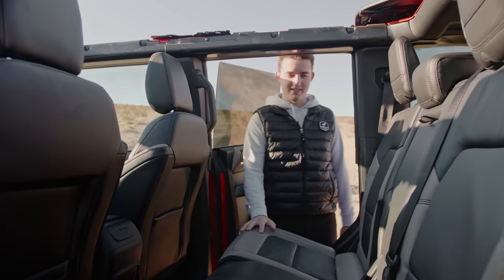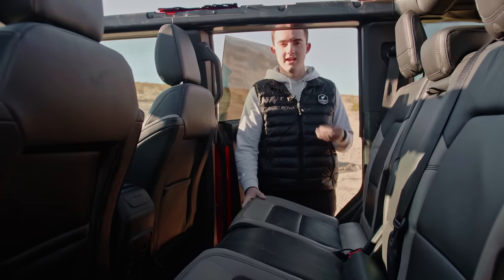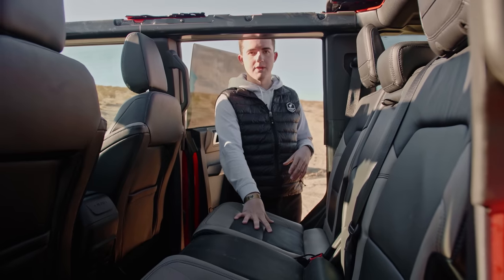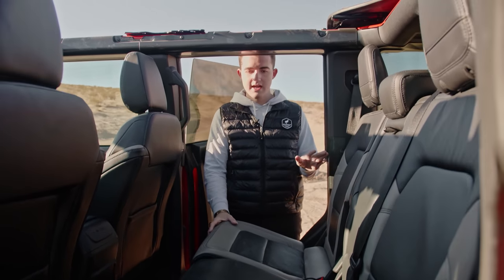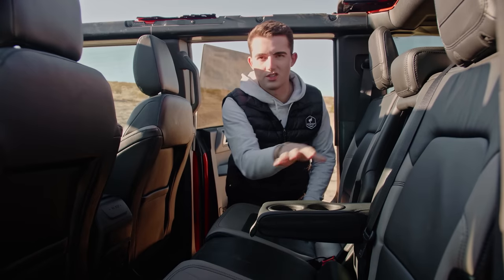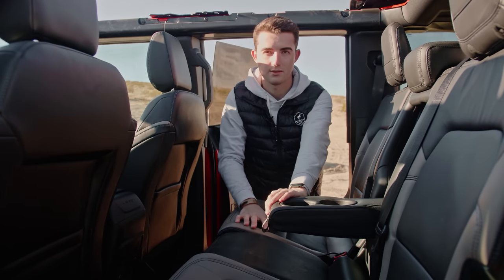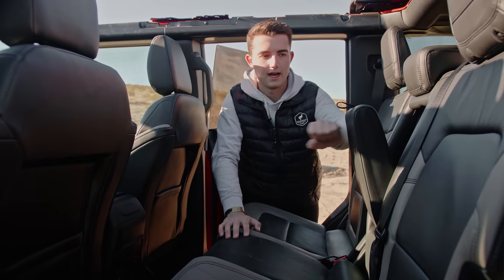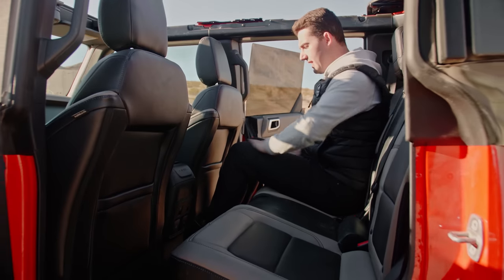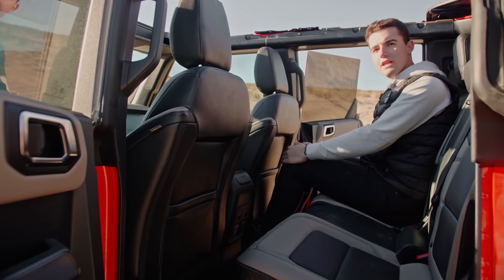Continuing on to the interior. We do have the sandstone leather option on this Wildtrak. There's also an optional digitized camo cloth. I'm going to go with the leather — it's a nice beige color with black inserts, looks really nice in here, feels premium, the leather feels nice. With the leather you also get a drop-down center console armrest with two cup holders, which is great. Doing a back seat test, the seat in front of me is adjusted for someone my height — six-one sitting back here — and you can see plenty of knee room, probably at least six inches.